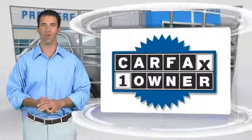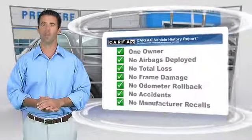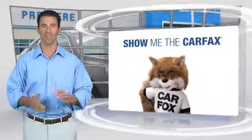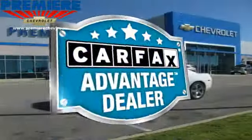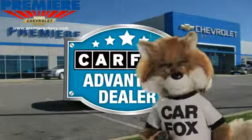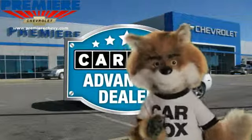This is a one-owner vehicle with the Carfax vehicle history report. Be sure to find a complimentary copy of this report online or contact the dealership. This vehicle qualifies for the Carfax buy-back guarantee. Just say show me the Carfax at Premier Chevrolet, a Carfax Advantage dealer.